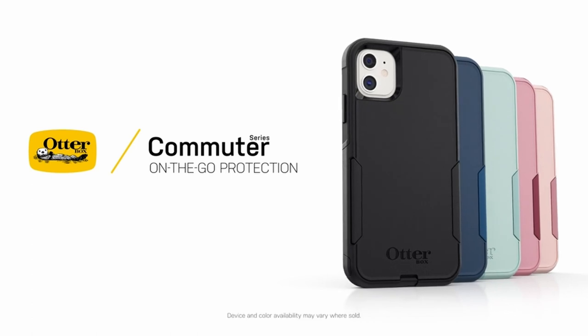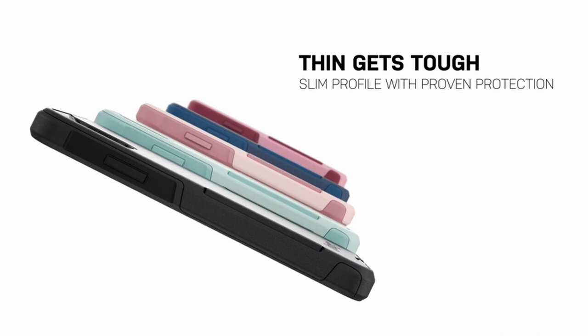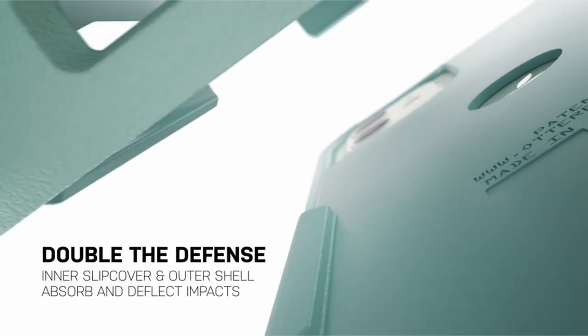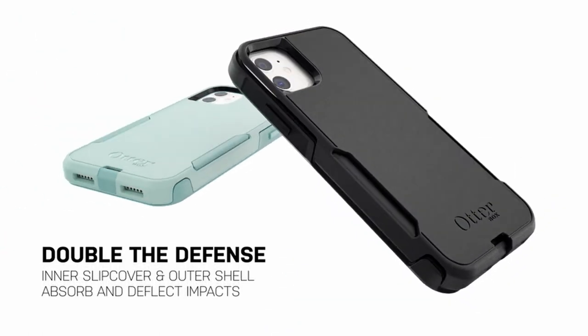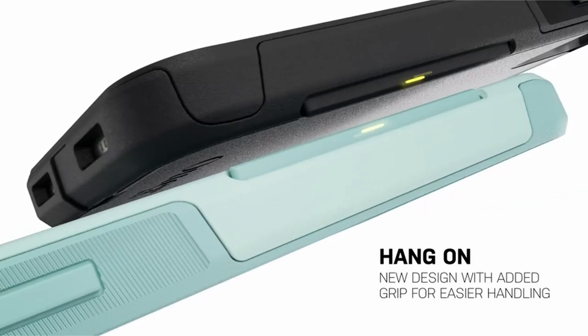Its slim profile makes it easy to put on and take off from pockets. It also permits straightforward usage of the ports and speakers with open access. Details about the OtterBox Limited Lifetime Warranty, which is available on their website, are provided with the product.